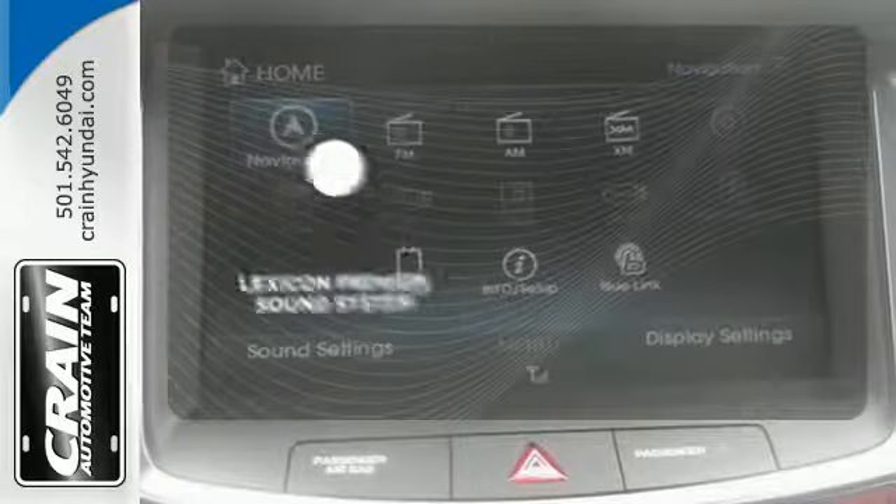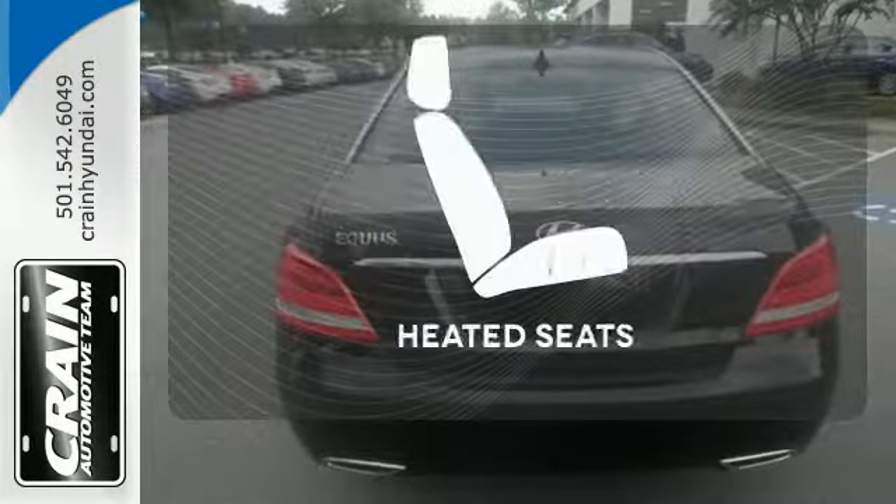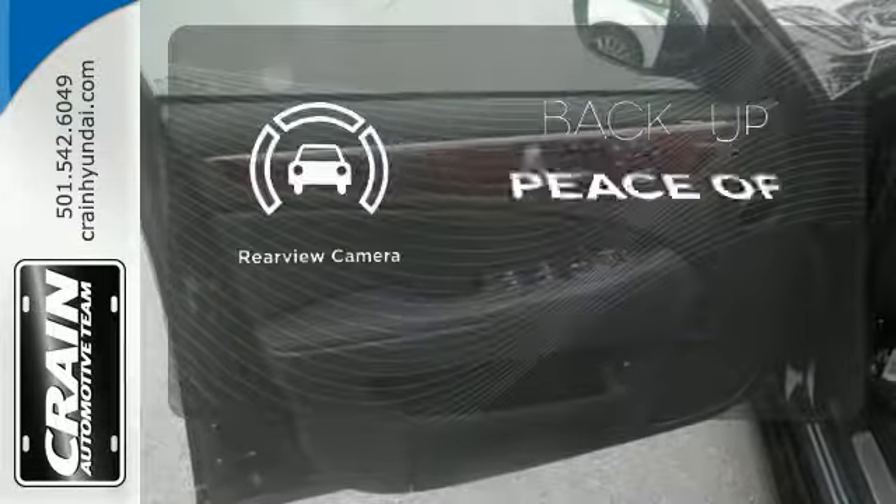The Lexicon premium sound system gives you a rich listening experience. Wrap yourself in the comfort of heated seats. Hindsight is 20-20 with the backup camera.